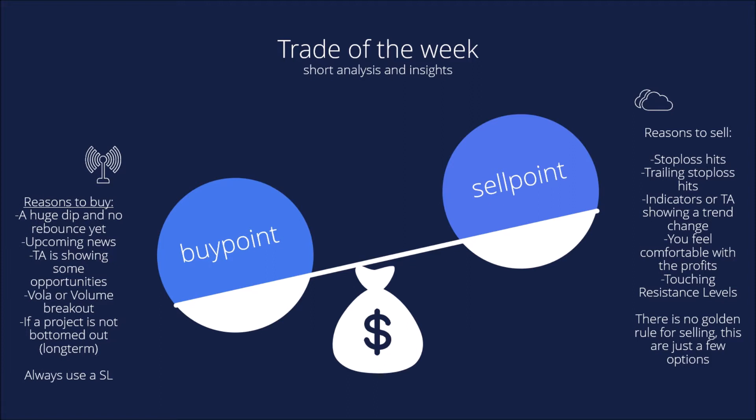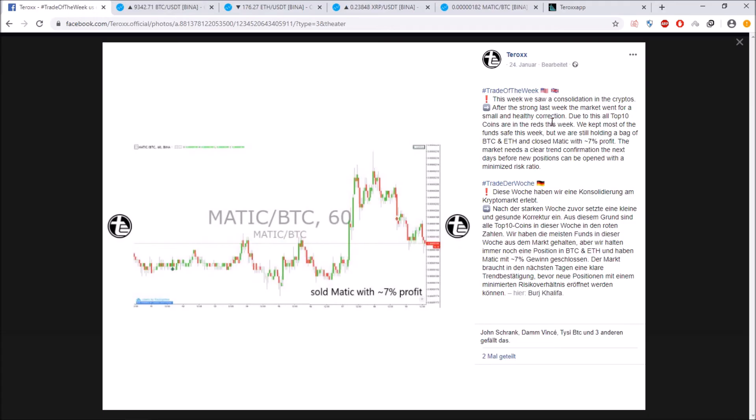You can book profits, or when you just feel comfortable with the profits you have gained, you can close the position. Often when we're touching resistance levels the market will drop down a little and then touch the resistance levels again — this also indicates a reason to sell. All in all, there is no golden rule for selling or buying; those are just a few options. Always use the stop-loss to secure most of your funds.